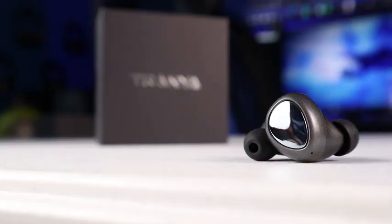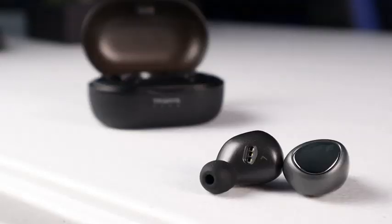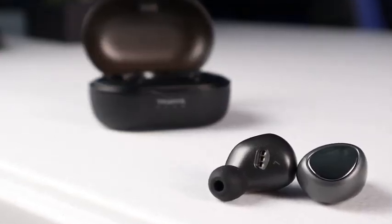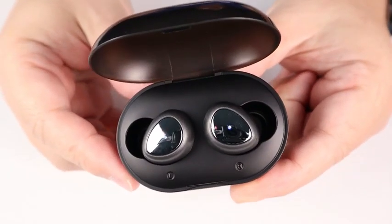The next pair is the Tranya T3 at $50, geared toward bass lovers. It has some of the most booming bass I've tried in truly wireless earbuds, while keeping the highs and mids very dynamic — nothing gets lost. It also features Bluetooth 5.0, IPX5 water resistance, six to eight hours of battery life, and the case provides around 60 hours total. For $50, especially when other companies charge $160–$200 for similar earbuds, this is incredible value.